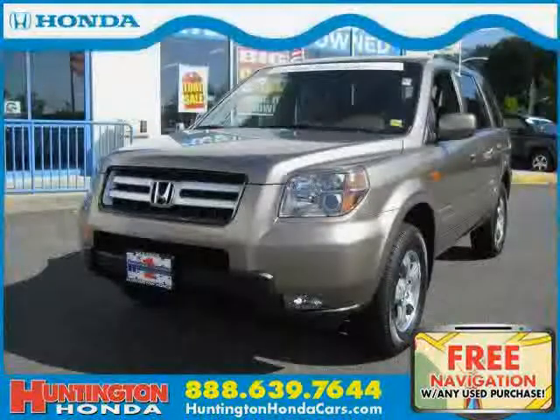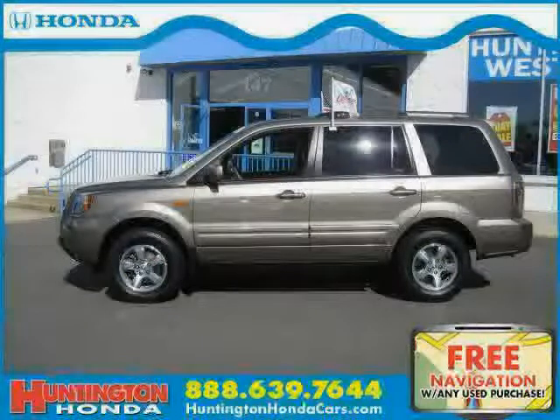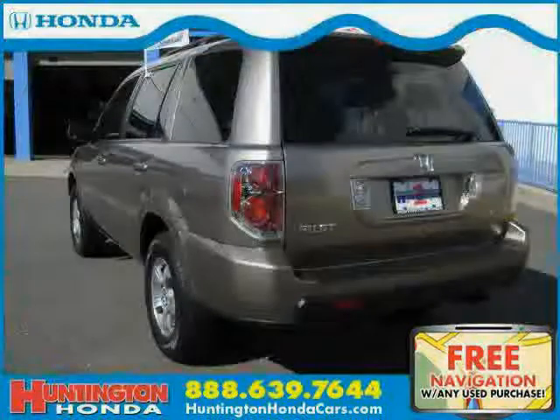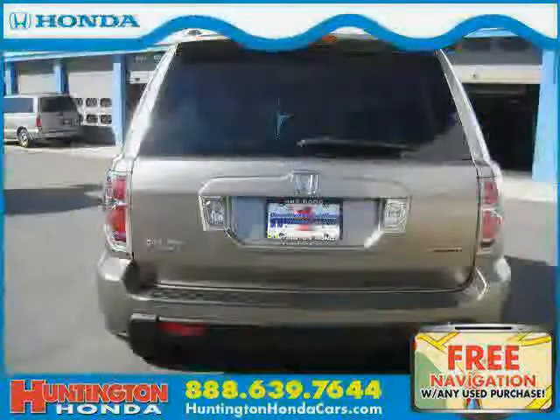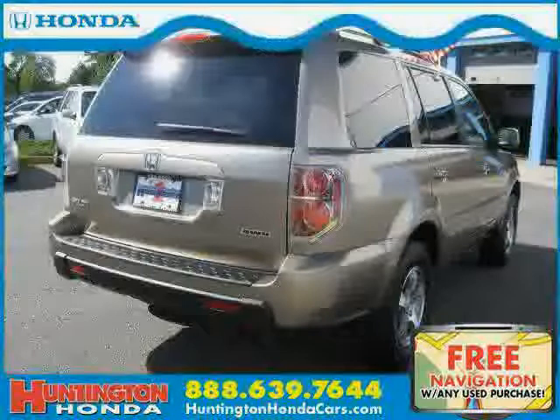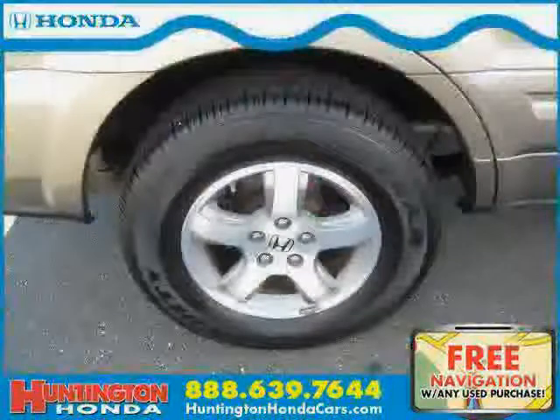This 2008 certified Honda Pilot is equipped with cloth interior, dual zone air conditioning, cruise control, heated mirrors, driver and passenger side airbags, vehicle anti-theft system, four-wheel drive, traction control, side-head airbag, rear-head airbag, four-wheel anti-lock brakes, and a CD changer.